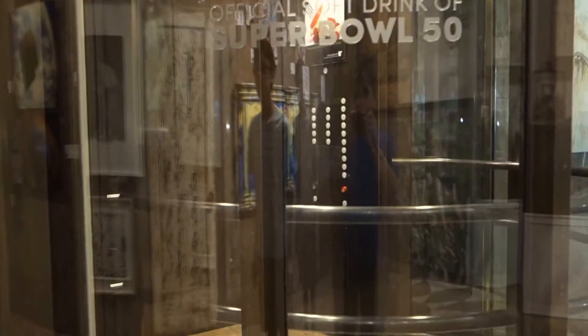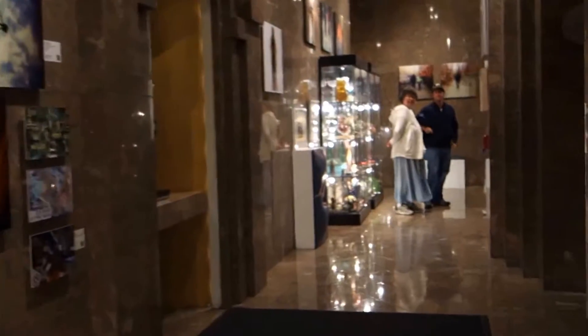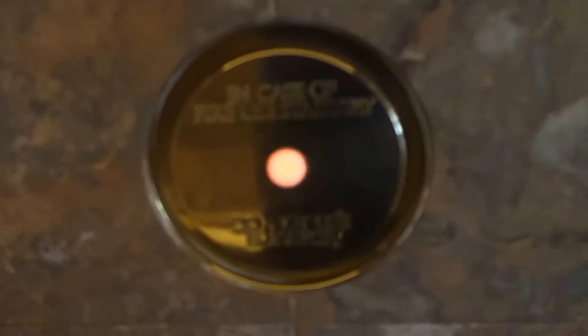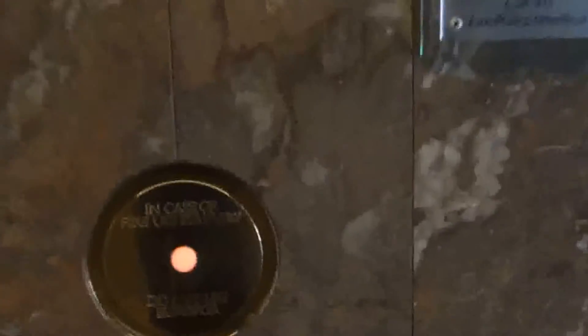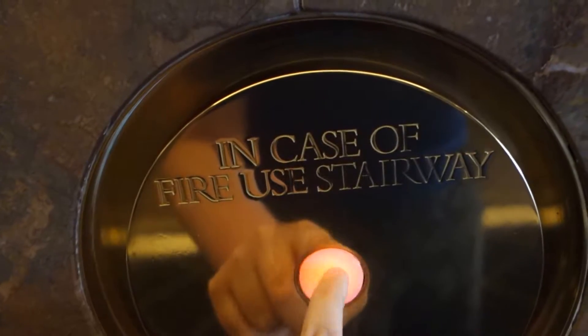These are Otis Elevonic 411 with vanity fixtures. This is a John Portman building. Here comes the elevators at the JW Marriott. Let's see which one we get. They're standard Otis — I've heard those buttons are actually standard parts. Yeah, these are Otis vanity. These are from the late 80s or the early 90s.